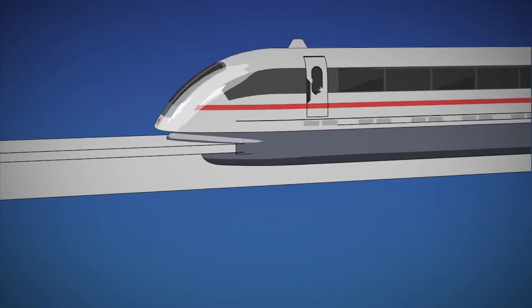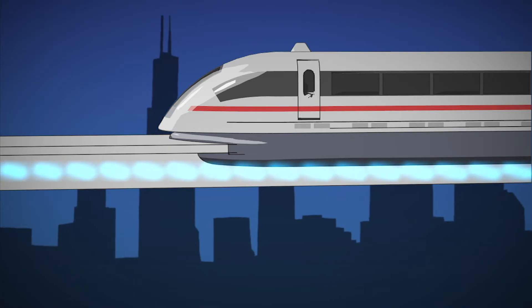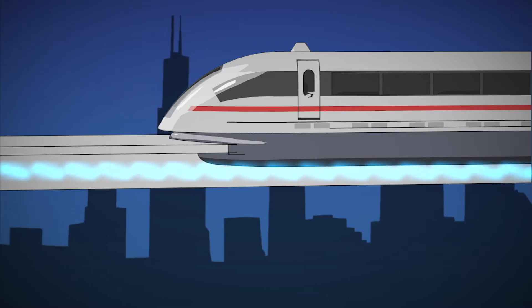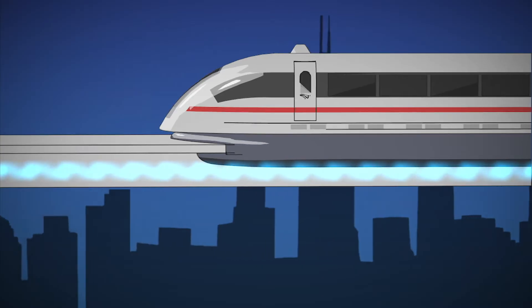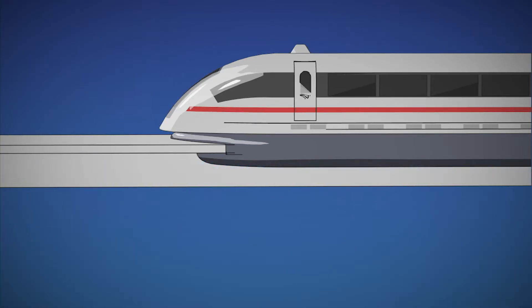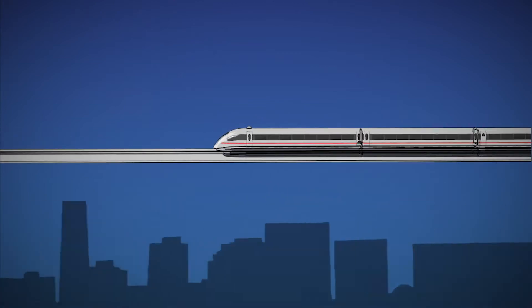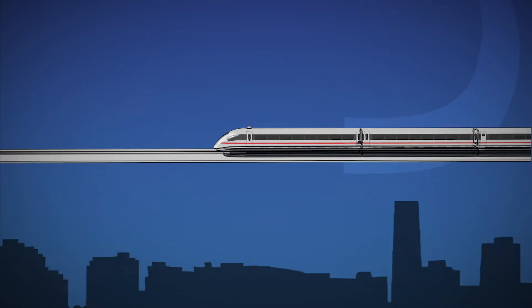To make the train move, current created by an electrical power source is sent to coils in the walls of the guideway. This current is constantly reversed, changing the polarity of the magnetic fields in a way that pushes and pulls the train along by repelling the large magnets underneath the train. The end result is a really fast train that's quiet, doesn't release CO2 into the atmosphere, and can turn off with just a flick of a switch.